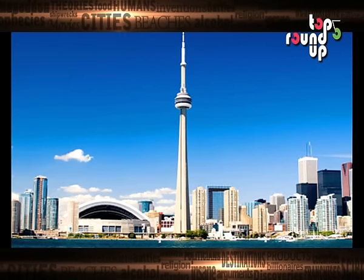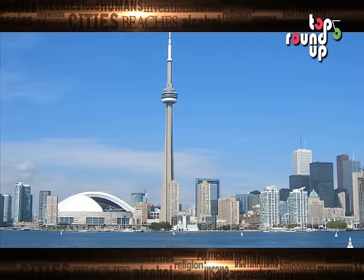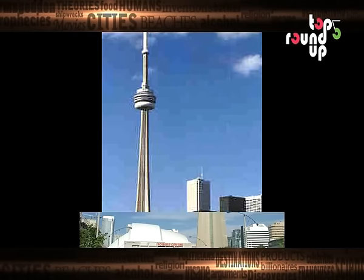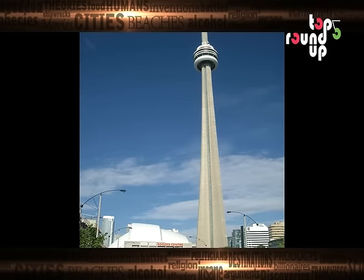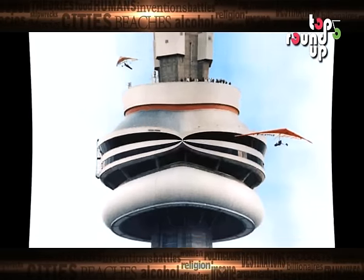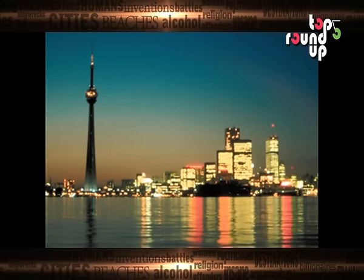Number 3: CN Tower. Located in Toronto, Ontario, the CN Tower is a communications and observation tower which is used by radio and television stations. Built in 1976, it is an astonishing 1,815 feet tall. For 34 years, it held a record for the world's tallest tower and tallest freestanding structure, until the Burj Khalifa in Dubai was built.